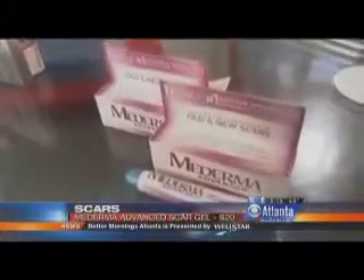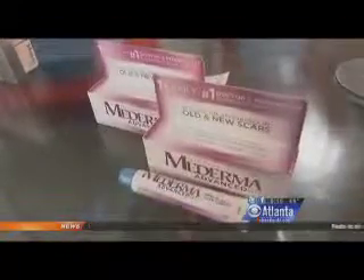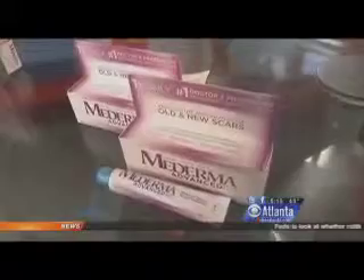And then the last one — Mederma, which has been around for a long time. But this is the brand new Mederma Advanced Scar Gel. It's the number one doctor and pharmacist recommended. You only have to use this once daily, and what it's going to do is work on the color, the texture, and basically the overall appearance of the scar. It's topical — it's not going to work like a laser — but you're going to see a difference in about eight weeks.